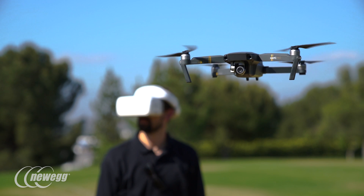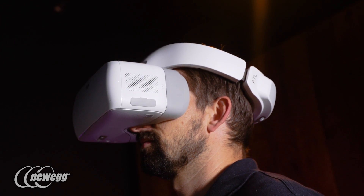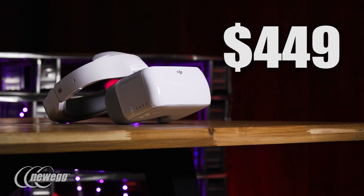We're glad to see they aren't a half-baked product — they're entirely ready for prime time and a great way to bring other people into the hobby. The DJI goggles go for $449 on Newegg.